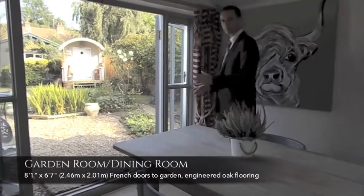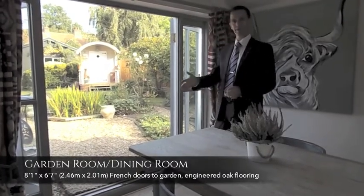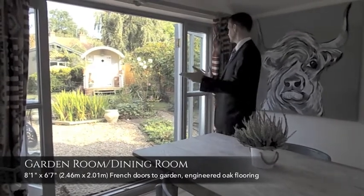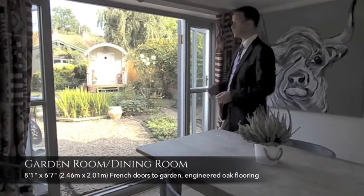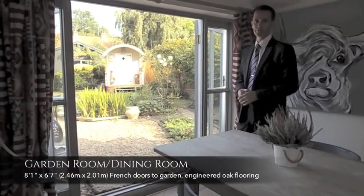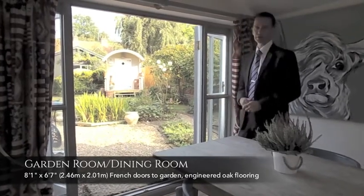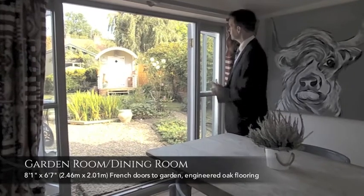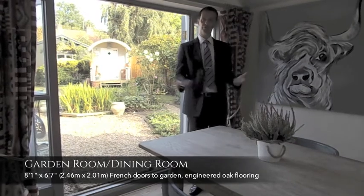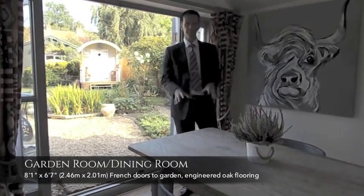Here we are in the third reception room — the garden room, situated at the very back of the property. Obviously called the garden room because you've got fantastic views, with French doors opening up overlooking a wonderfully landscaped garden. It's a really good sized garden as well. You've got your double garage, which is bigger than normal, with additional space at the very back end of the garden. It's a very pleasant, quite private outlook, and a delightful room to have breakfast in or to sit and enjoy the view. Engineered oak flooring and the same theme with light switches and electric sockets.